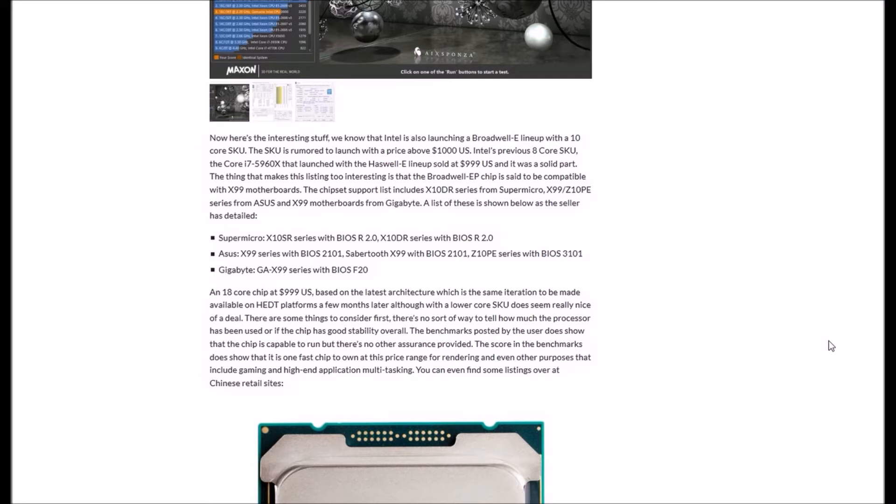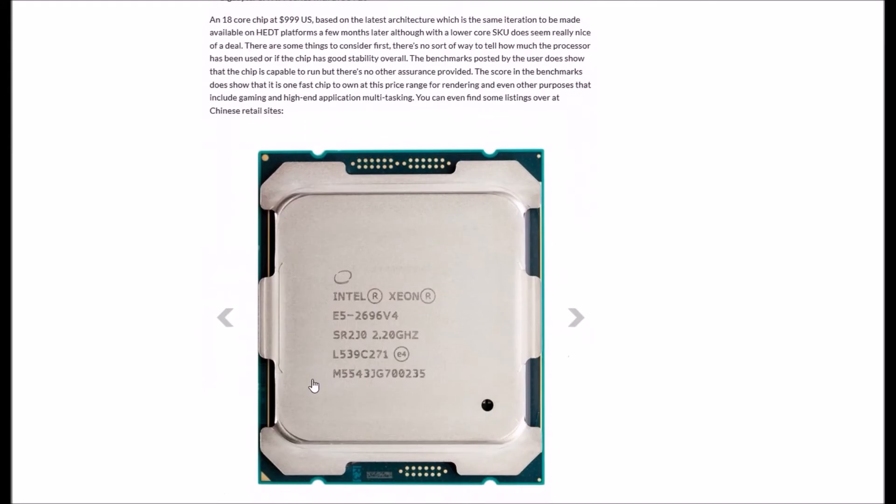An 18-core chip at $999 US based on the latest architecture, which will be available on the desktop platform a few months later with a lower core count SKU, does seem like a nice deal. However, there are some things to consider. There is no way of telling how much the CPU has been used or whether the chip has good overall stability. The benchmark posted by the user does show the chip is capable of running, but there is no other assurance provided. The benchmark score alone does not confirm this is the fastest chip in its price range for rendering, gaming, or high-end multitasking. These listings can also be found all over Chinese retail websites.